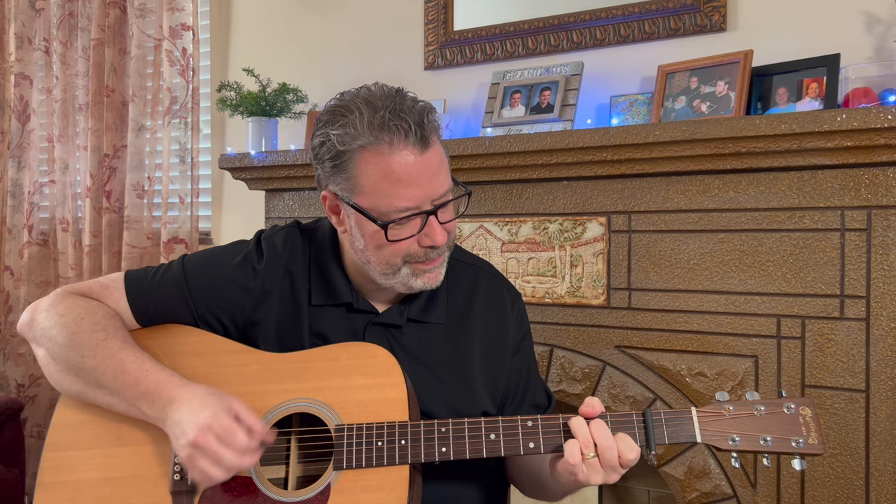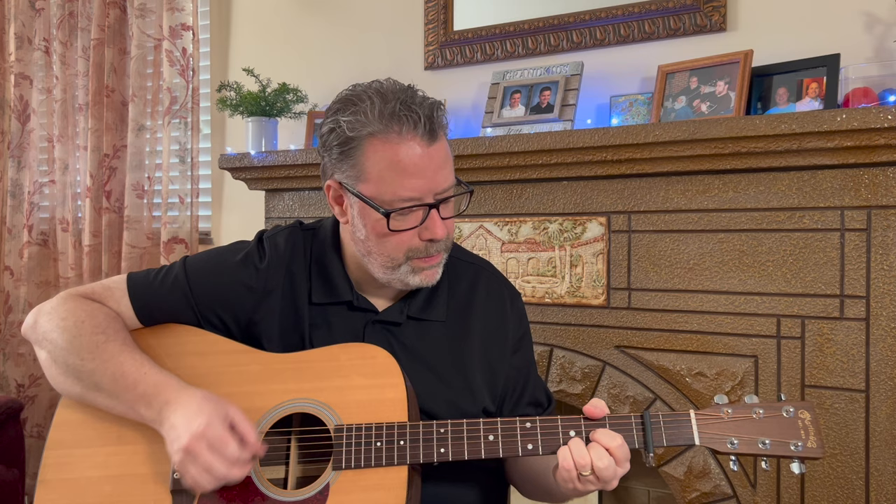The best way to learn the guitar is by playing songs, and these three songs are great for beginners. They sound amazing, they're fun to play, and learning them will help you play hundreds of more songs.